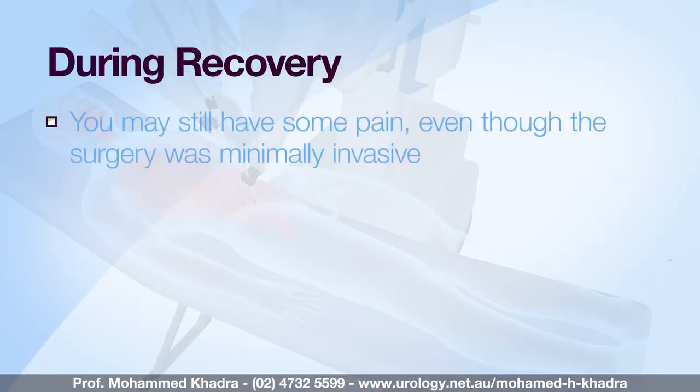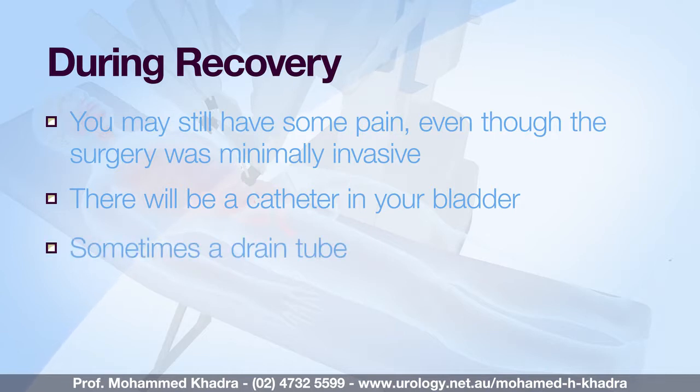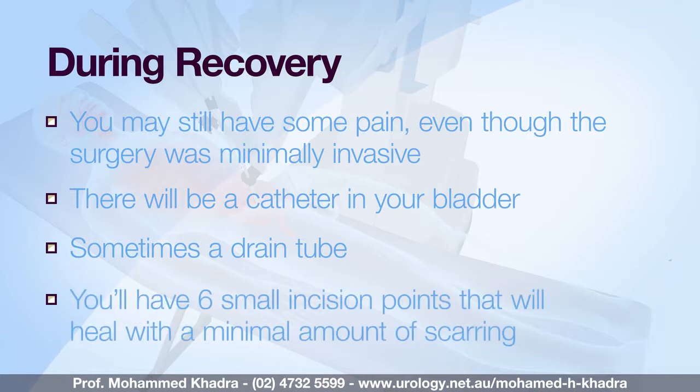Once your surgery is complete you'll be taken to the recovery area. Although you've had minimally invasive surgery it's still possible that you may have some pain. You'll have a catheter in your bladder, a drain in your abdomen — sometimes, not always — and six small incisions where the port sites have been closed. You'll be given clear fluids to drink straight away. It's very important that whilst you're in the recovery area you let staff know if you feel any pain or become nauseous, as this will allow them to administer the appropriate treatment.